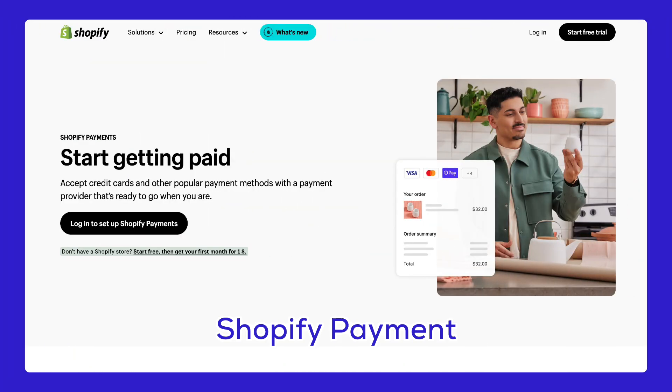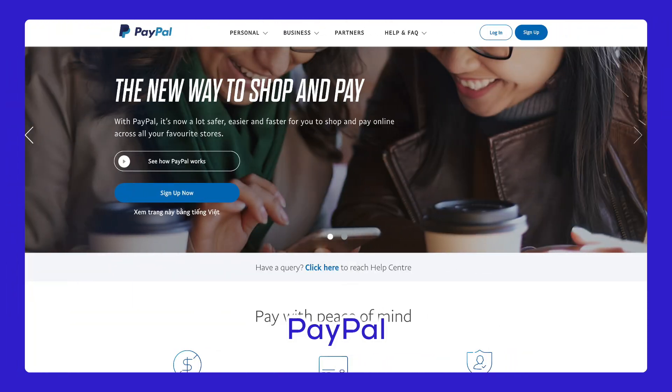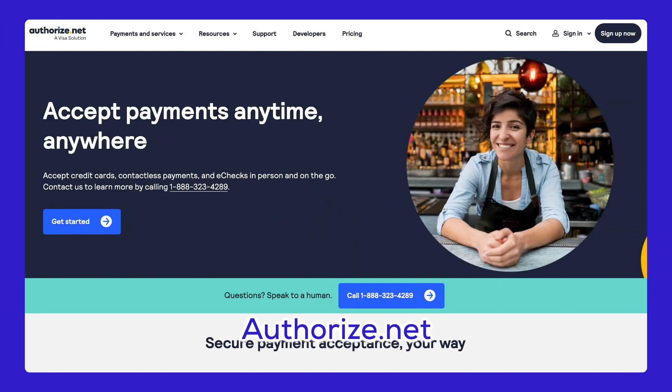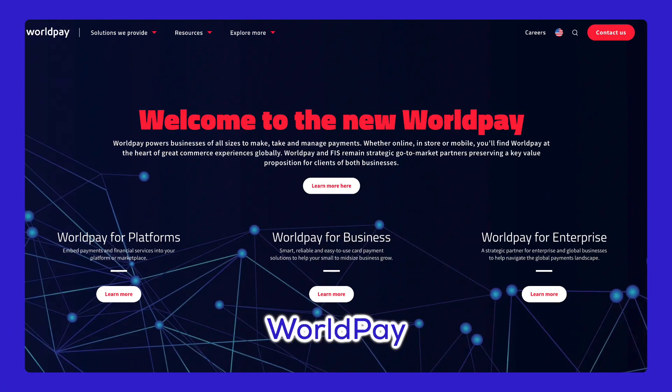Here are some popular payment options to pick from. Shopify Payments is built into Shopify and supports major credit cards — it's easy to use and has low fees. PayPal is trusted by many and simple to set up. Stripe allows you to accept credit card payments directly to your store and is great for international sales. Authorize.net is a flexible option that supports various payment methods and has fraud prevention tools. WorldPay is ideal for international sales, supporting over 300 payment methods and multiple currencies.